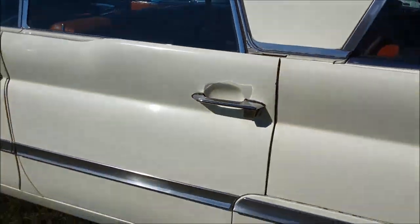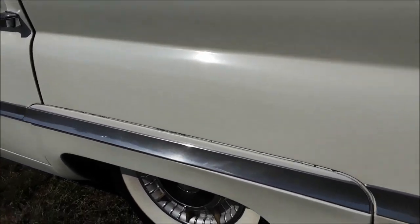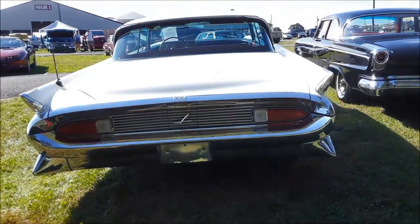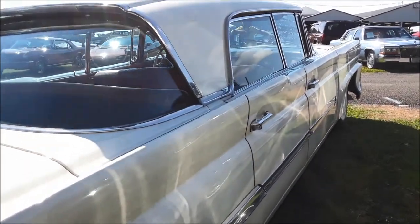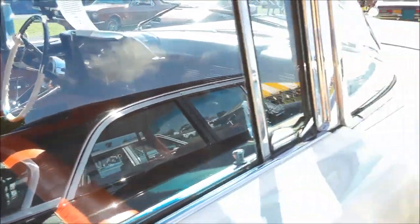Nice full-boat car, beautiful interior. These are just such striking, striking cars. The repaint is definitely amateur — just kind of shot. But looking at it, she is straight. It does not have rust. These cars are real tough to get straight because of the acres and acres of sheet metal and nothing is available. That's that Lincoln Premier.